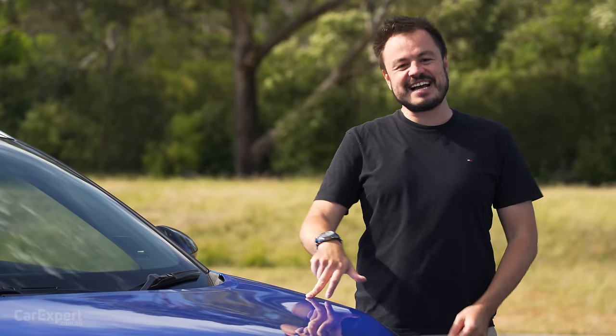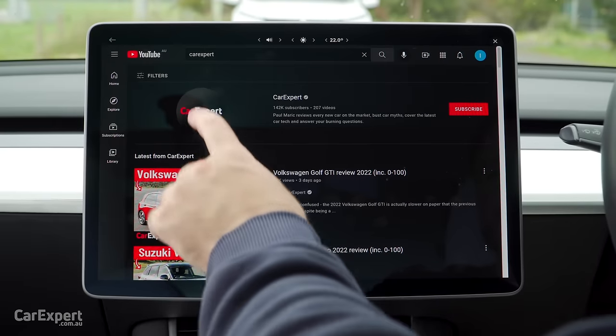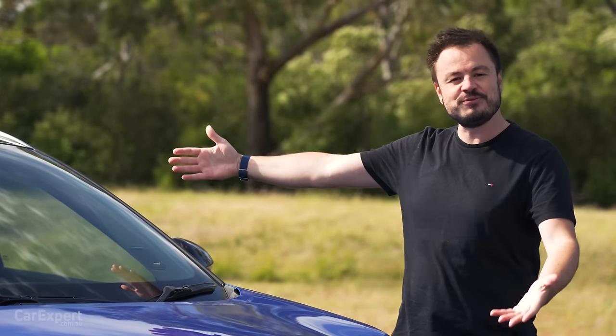Today we're going to do a detailed review of this car, so if you want to skip ahead to other parts, you can use the time codes on the screen, or if you're on YouTube, scroll down and use the chapters below. If you haven't done so already, subscribe to our channel and press the bell icon so you can find out every time we review new SUVs.